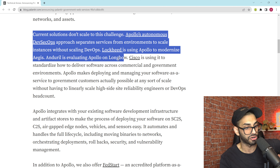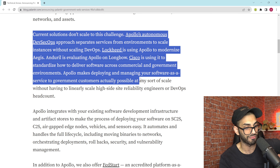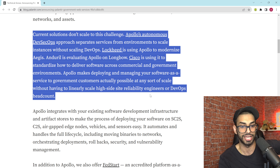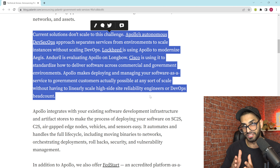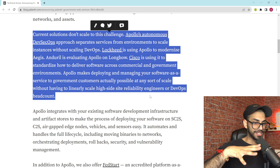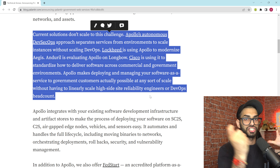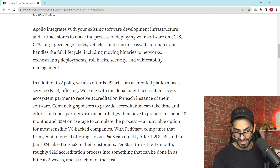Lockheed is using Apollo to modernize AEGIS, and Real is evaluating Apollo on Longbow. Cisco is using it to standardize how to deliver software across commercial and government environments. Apollo makes deploying and managing software as a service to government customers actually possible at scale without having to linearly scale high-side site reliability engineers or DevOps headcount. Because there are so many different governmental agencies and permutations of organizations that are allowed to see certain data, you need something that can simultaneously and autonomously deploy software with confidentiality and granular access controls built in.